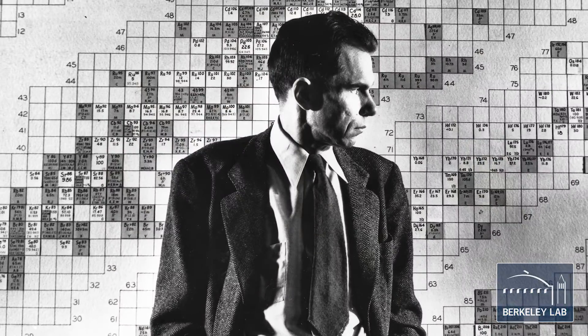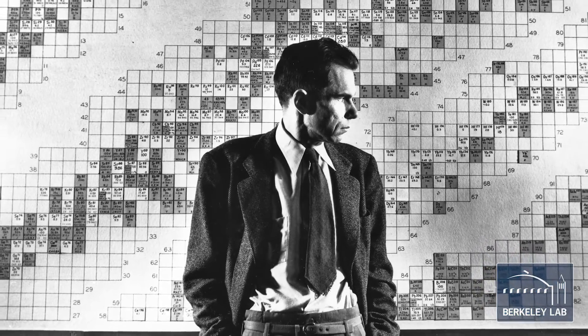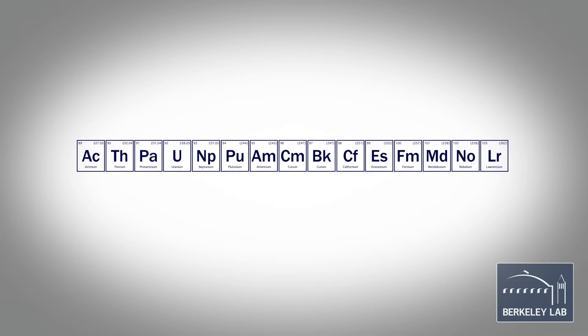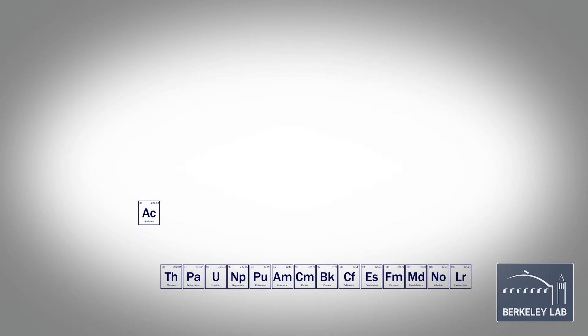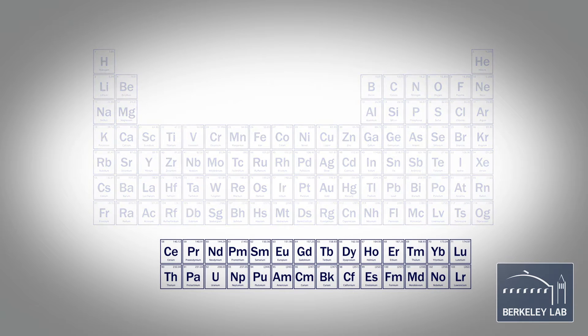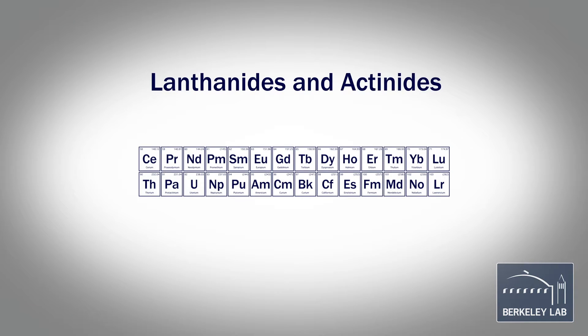One of Glenn Seaborg's main contributions to chemistry was the realization that from the element actinium on up, there was a great parallel with the rare earth series in the periodic table. He proposed a new series called the actinides that essentially collected all of these atoms from actinium up to Lawrencium as part of this new series. It's those two series of elements — called the F elements, commonly called the lanthanides or the actinides.